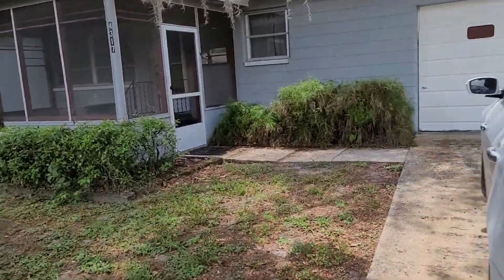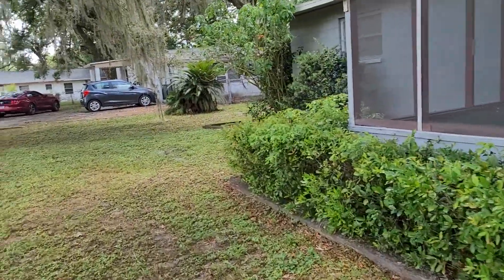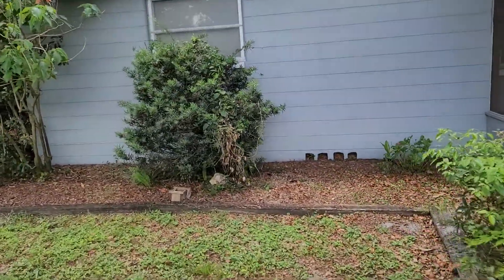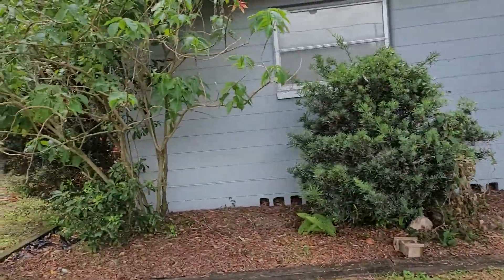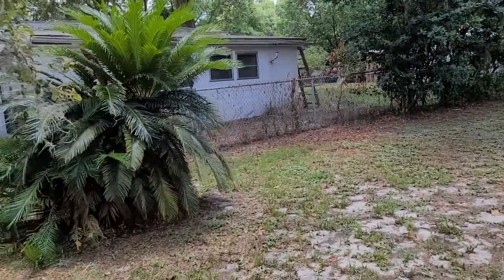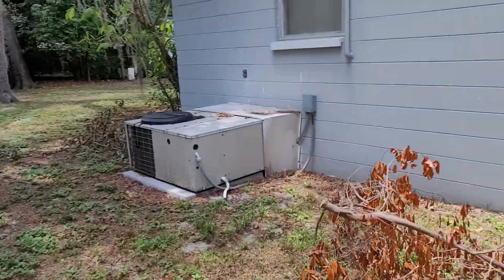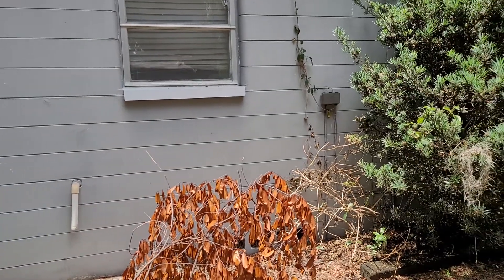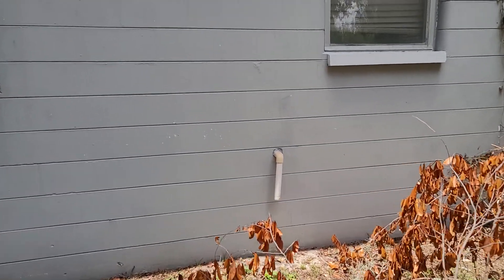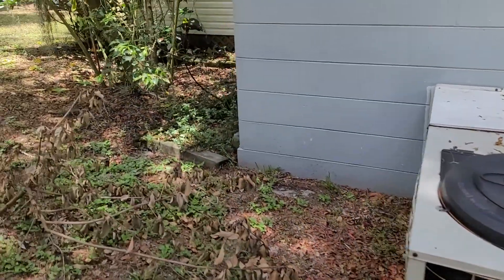We'll walk around the property here and then we'll take a look inside. I do see their property's fence, so you can piggyback onto that. This is a single-family house, isn't it? I thought it was a mobile, but it looks a lot like a single-family to me.